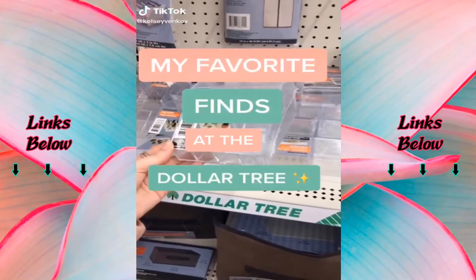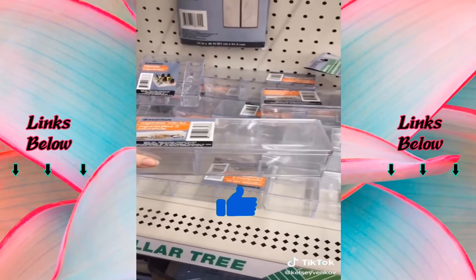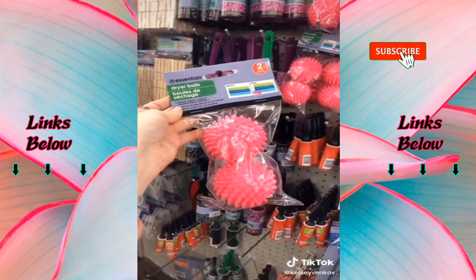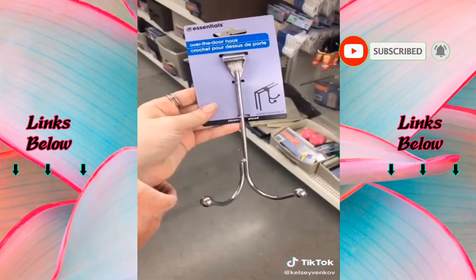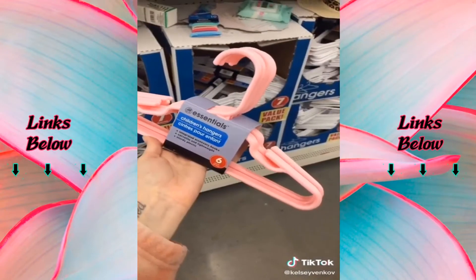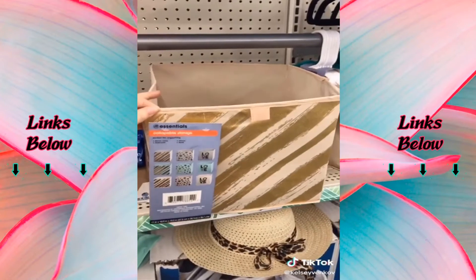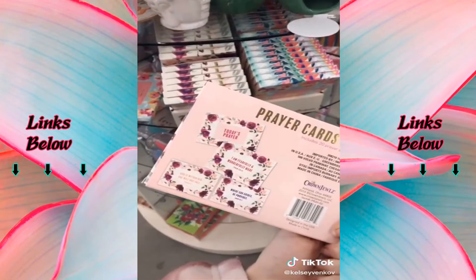My favorite finds at Dollar Tree: their clear organizers are great for makeup and the ones with lids are great for jewelry. Their wash bags for your socks are perfect to throw in with your laundry. I love these cute pink dryer balls. This lint roller is perfect for cleaning lampshades. Over-the-door hooks are perfect in any room for extra storage. I love these kids hangers — they come in a bunch of different colors and work great. I've been impressed with their cute new organizing bins. I love these prayer cards — they're beautiful and you can stick them on your mirror for extra motivation.